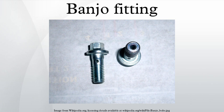A banjo fitting comprises a perforated hollow bolt and spherical union for fluid transfer. They are commonly found in automotive fuel, oil, and hydraulic systems. The pipe connected may be either rigid or a flexible hose. The main advantage of the fitting is in high-pressure applications.